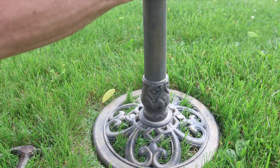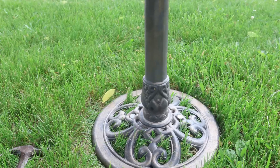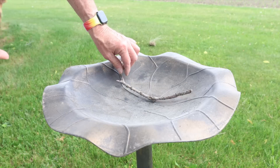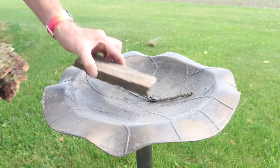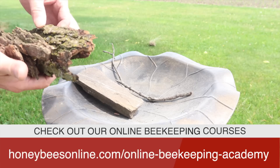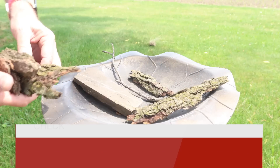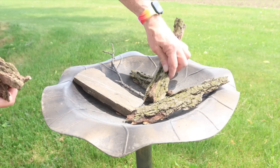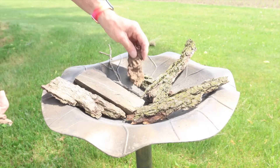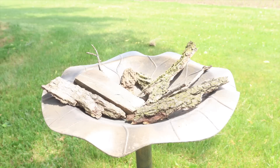Screw it down into the base better like that. All right, good — oh yeah, that won't blow away too easily. Now let's fill it up. We'll put a few floaters in here. This is a great way to help your bees actually have something to stand on, because bees aren't very good swimmers. So if you can put some sticks — I've got some tree bark here off the maple tree — this will give our bees something to stand on so they don't drown.